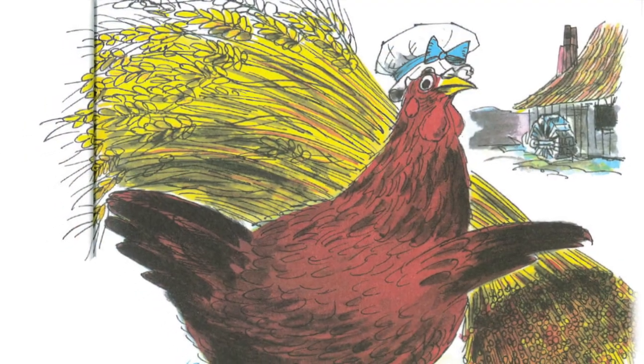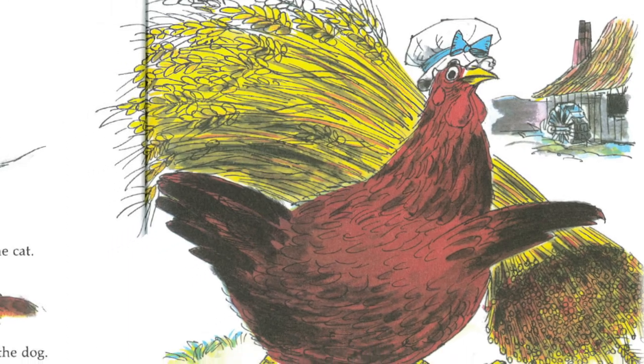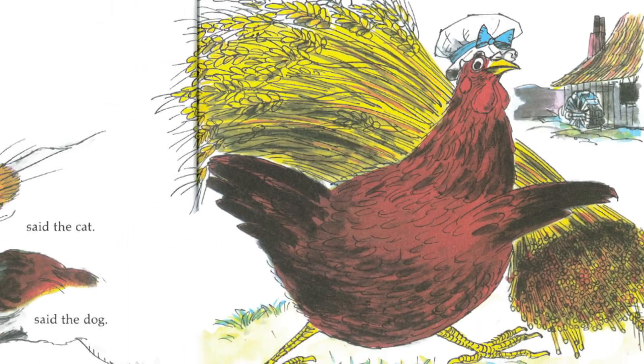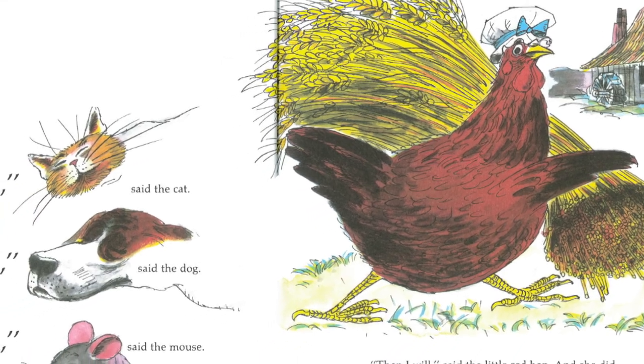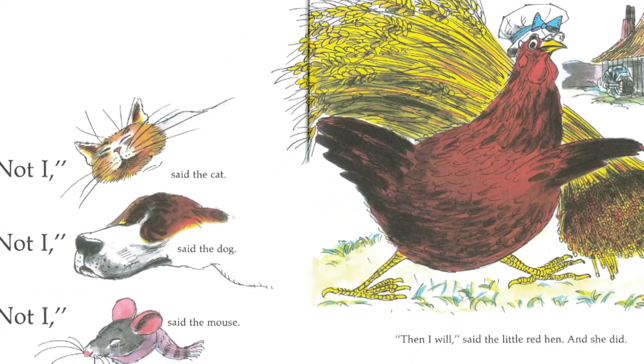When the wheat was all cut, the little red hen asked, Now who will take this wheat to the mill to be ground up for flour? Not I, said the cat. Not I, said the dog. Not I, said the mouse. Then I will, said the little red hen. And she did.